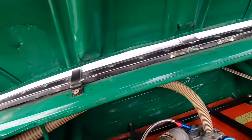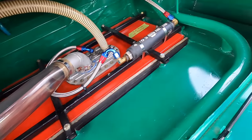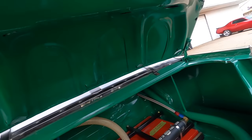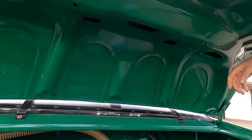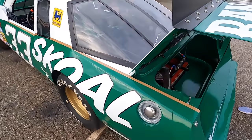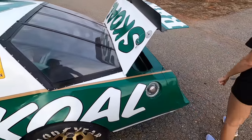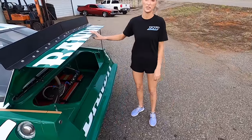They've got plywood insulating the fuel cell and you can see where the weather stripping would go on a factory car. The trunk lock area still has the original hole and there's a prop rod. The range of motion on this trunk is just abysmal - you can't do anything with it. It'd be funny to take this thing to go get groceries.